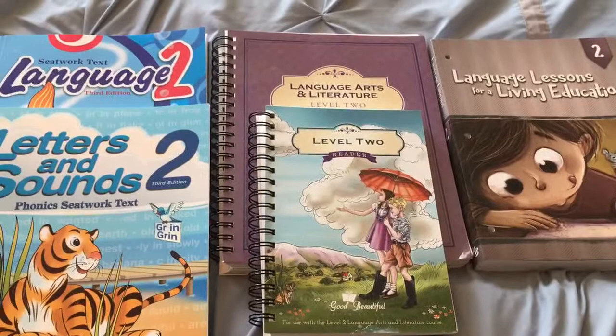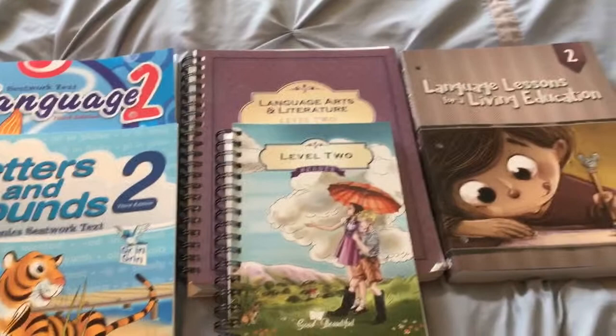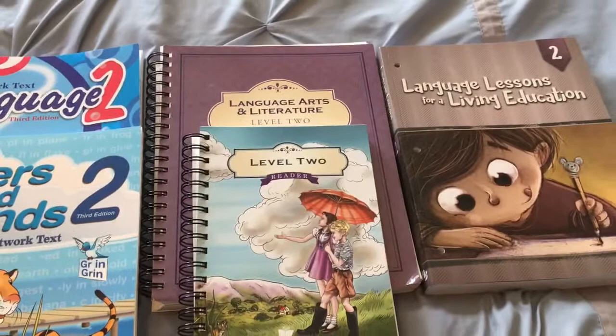I wanted to make a video comparing the three different second grade language arts curriculums that I bought for my daughter, because I was having a difficult time deciding. So I just wanted to get each of them and really look through them and see which one would be the best fit for my daughter.